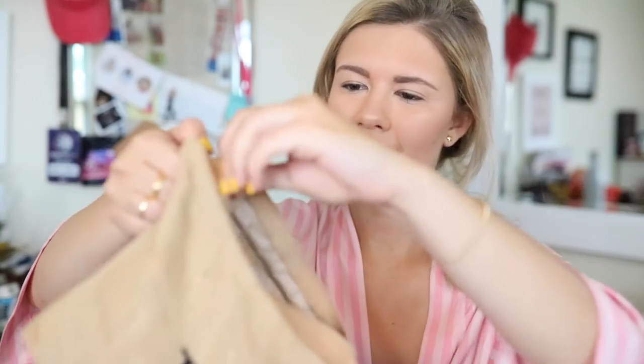I'm adding highlight on my cupid's bow and the tip of my nose — really into that right now. I have not been using mascara a lot lately, so I just curl my lashes. I hate mascara under my eyes after a couple hours. Then I'm just using this random lip product to finish it off, and now on to hair.